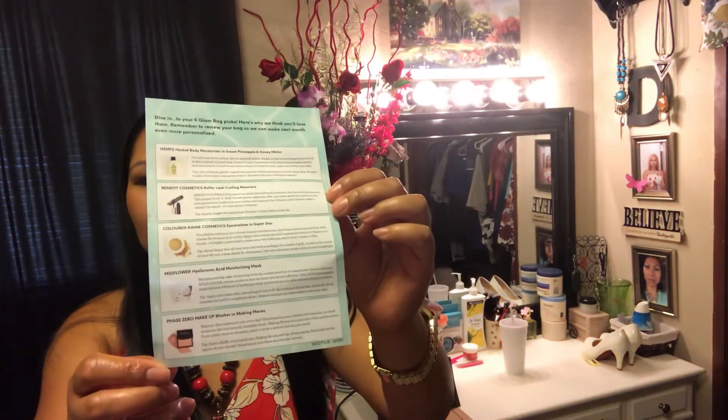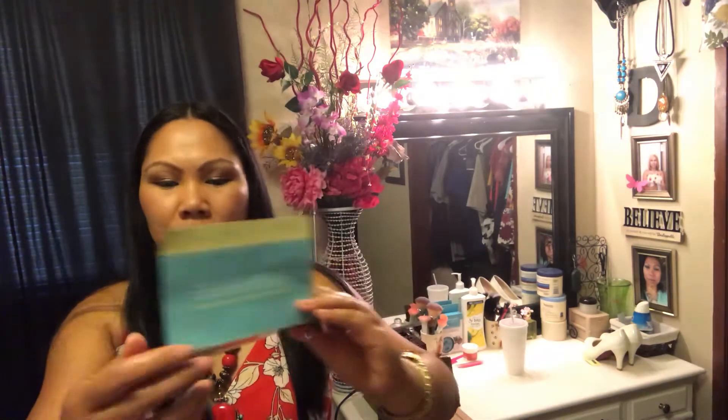As always, they give you the product descriptions on the bag. There should be five products inside, so we'll see. The first thing I'm going to show you is this moisturizing mask — hyaluronic acid moisturizing mask, zero percent preservatives, mid flower. It's a good-sized mask.